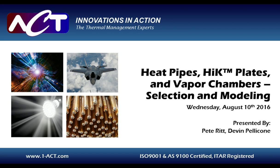Pete Ritt is Vice President of Sales and Marketing for Advanced Cooling Technologies. Mr. Ritt joined ACT in 2010 to head ACT's technical services business. During this time, the group has successfully provided thermal consulting, design, and prototyping solutions to commercial customers in the lighting, renewable energy, industrial equipment, and medical industries. Also on the line for our live Q&A today is Devin Pelicone, lead engineer of special products at Advanced Cooling Technologies.